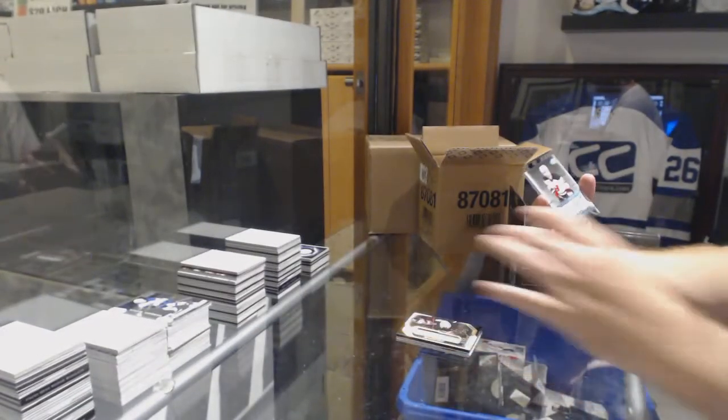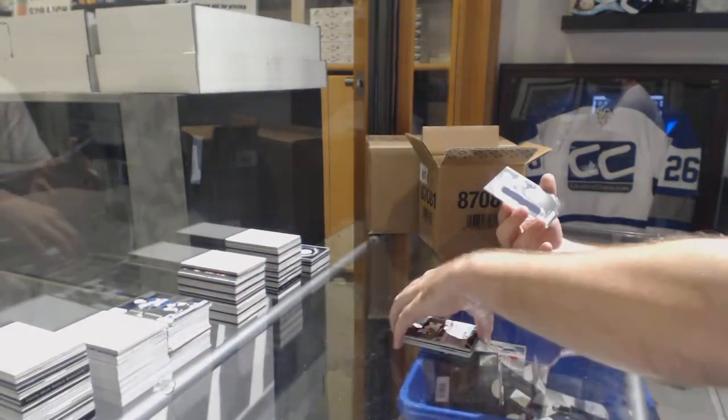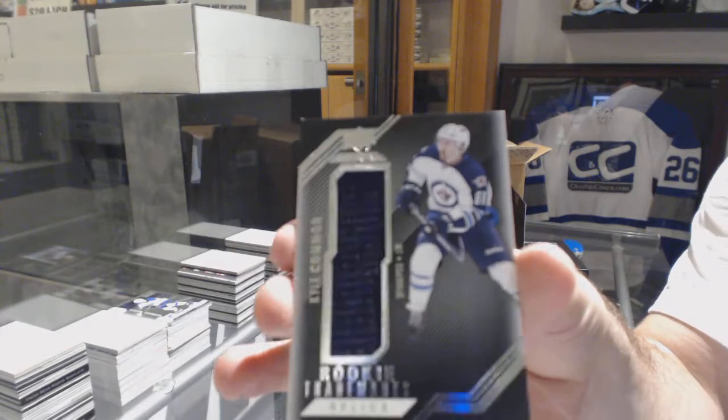For the New Jersey Devils, Adam Henry, pro penmanship. And for the Winnipeg Jets, Kyle Connor Trademarks Jersey.